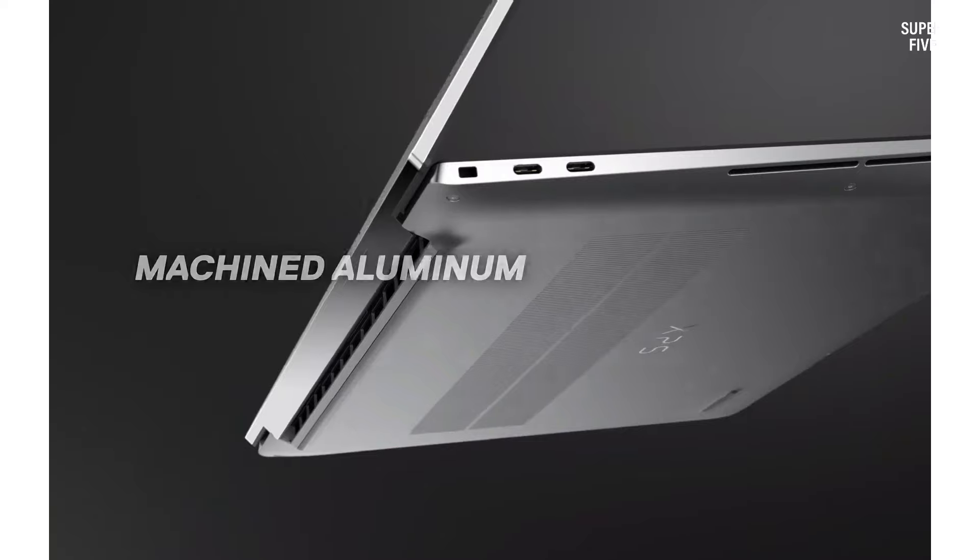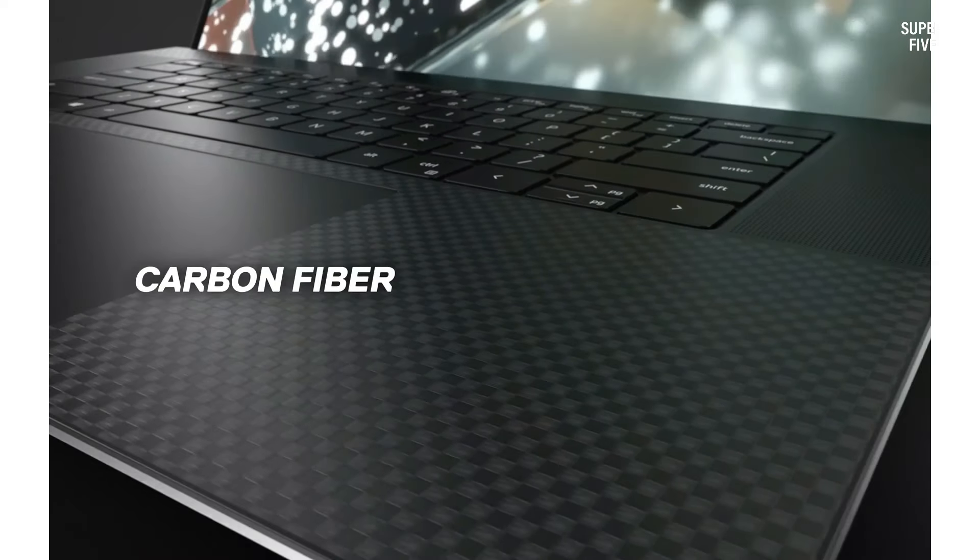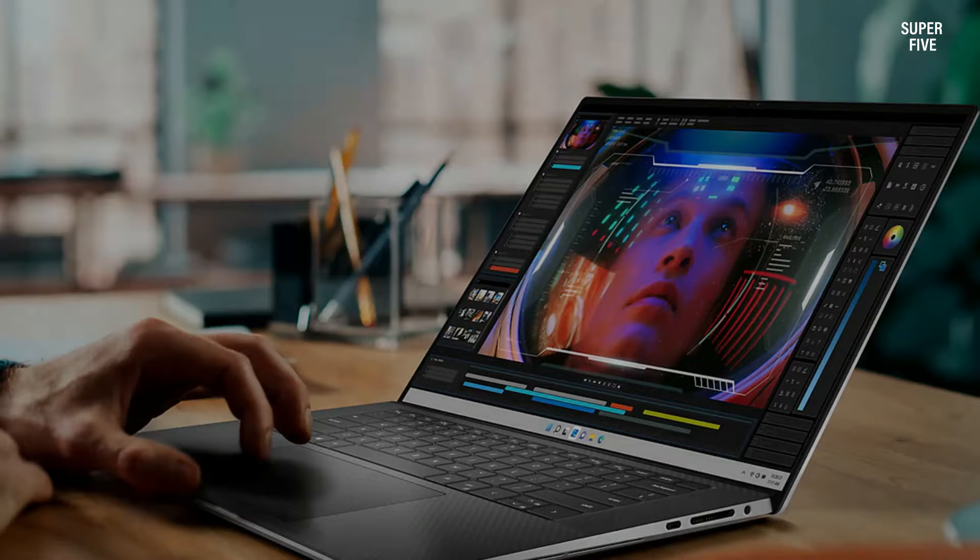Regrettably, the laptop retains a lower quality 720p webcam, albeit equipped with Windows Hello support — a feature somewhat outdated for a premium laptop in today's market.